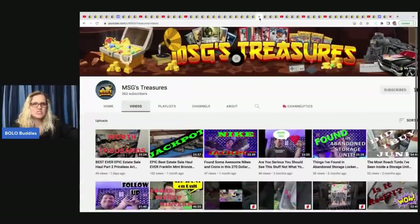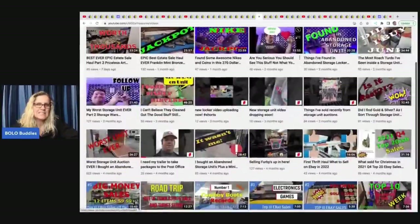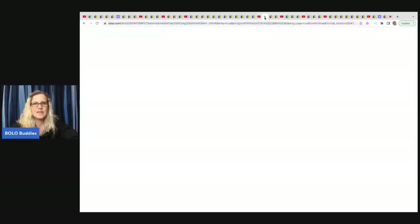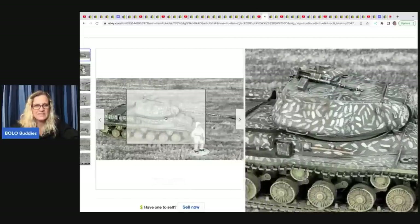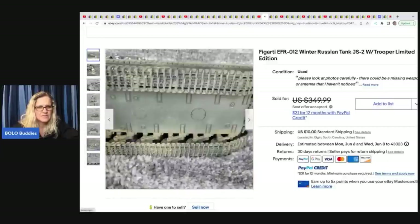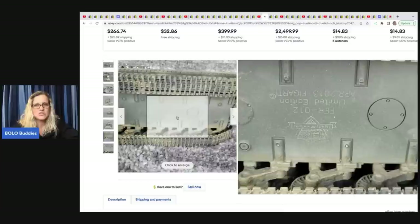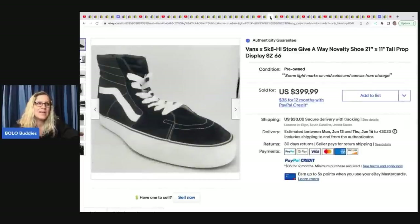The next items come from MSG Treasures — he does storage unit content on his channel and is a big money bolo finder. He sold a Russian tank model with a little figure included. Definitely include a picture of the bottom of items like this so people can see any markings. He got it at an estate appointment-only sale; cost of goods was $15, and he took a best offer of $300. He has sold a bunch of similar tanks for big money.